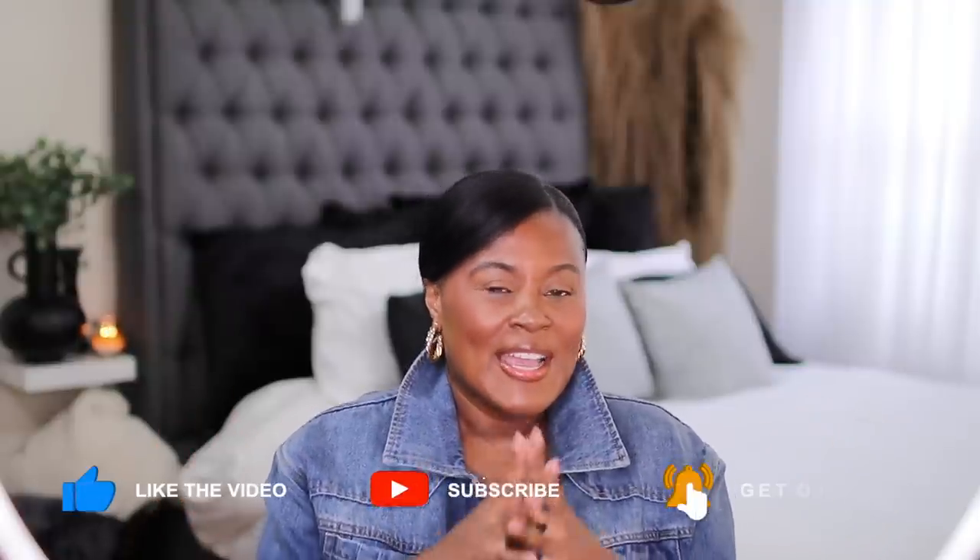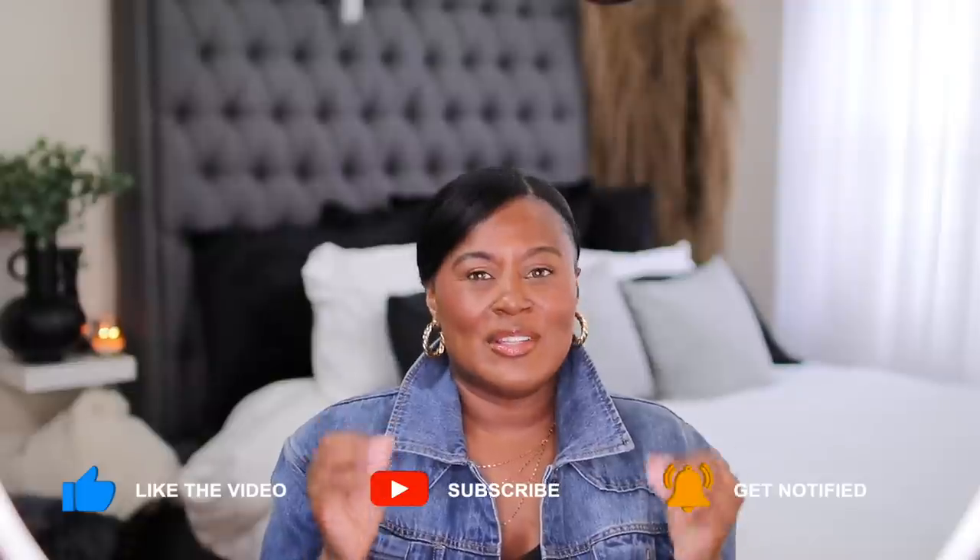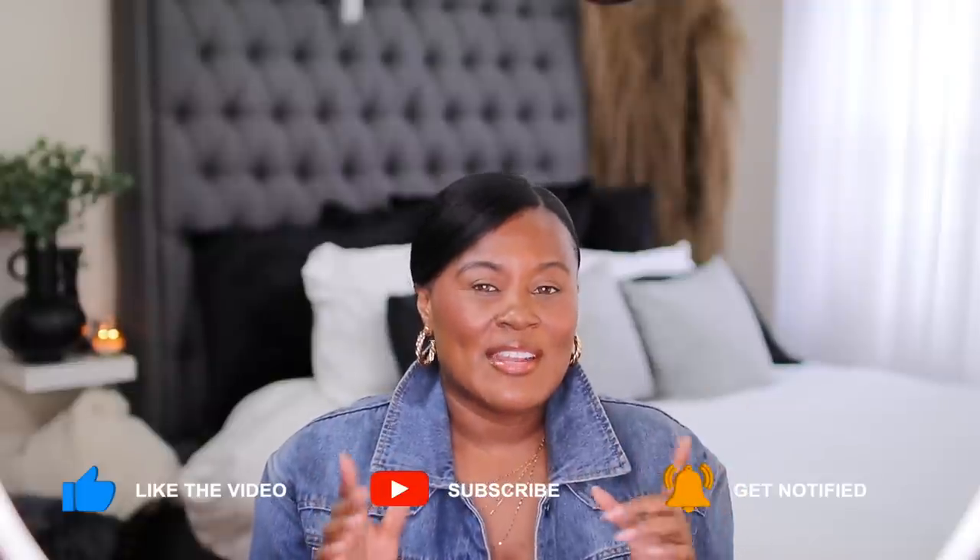Hi guys, welcome, or welcome back to my channel. If this is your first time here, my name is Shakura, and I believe that when you feel good you look good. On this channel I show you how to take fashion and use it as a tool to help you look and feel your best.